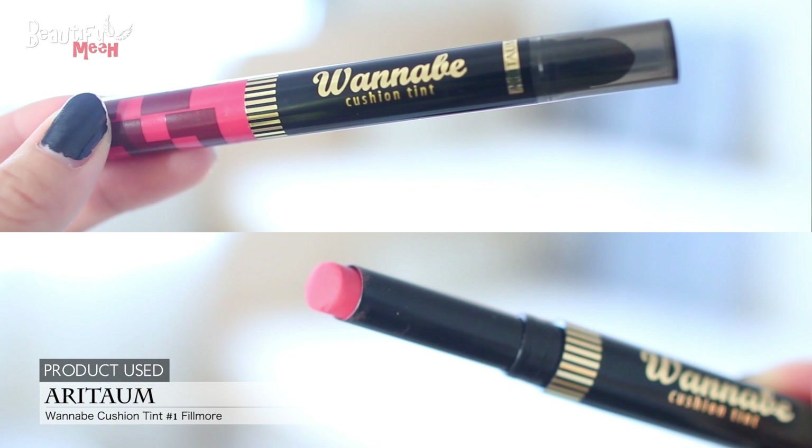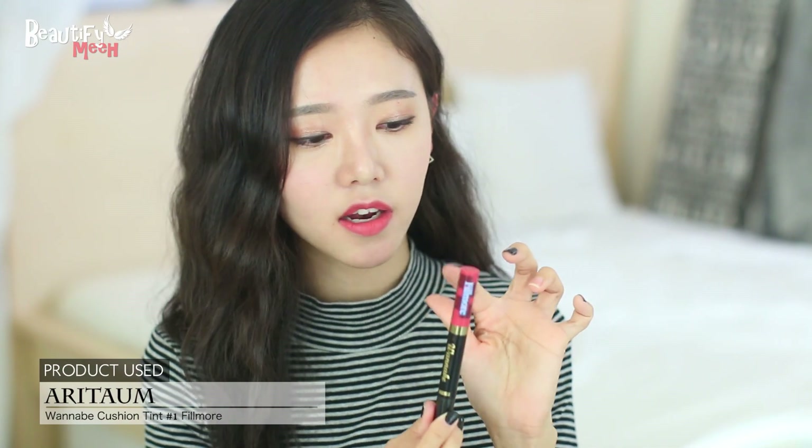The first product that I've been reaching for a lot lately is this lip product and it's from Aritaom, which is Korean, and it's the Wannabe Cushion Tint No. 1 in Fillmore. So it says Fillmore right there and the color is right here on the cap. When you open it, it's pretty skinny. The other side has a sponge so that you can blend it out. This is a tint, but I like to just wear it as a lipstick.